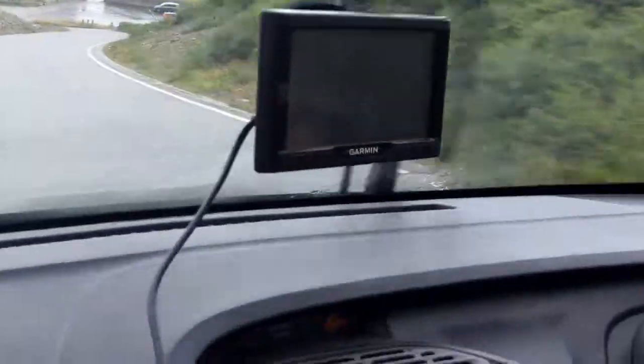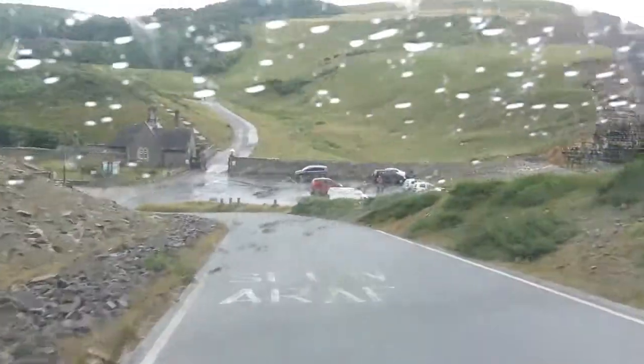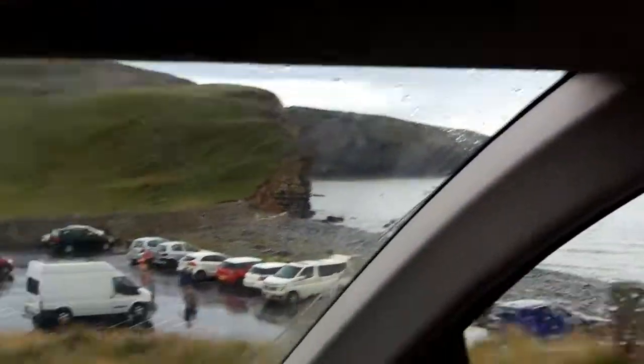Coming up, as you can see, this is Bad Wolf Bay — okay, it is Bad Wolf Bay — where the Doctor and Rose stand. It's all rained out at the moment, but we're going to go have a look. This is actually Southerndown Beach in Wales.